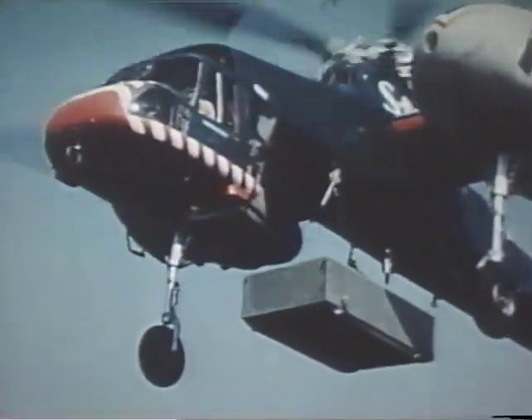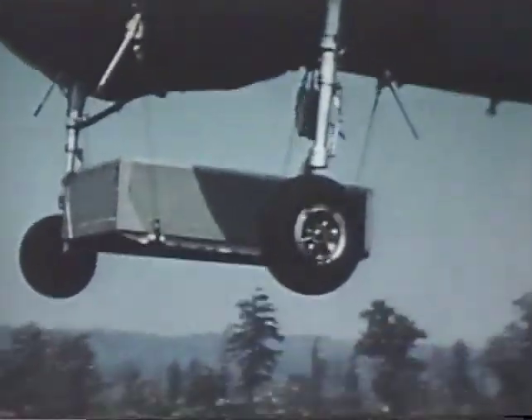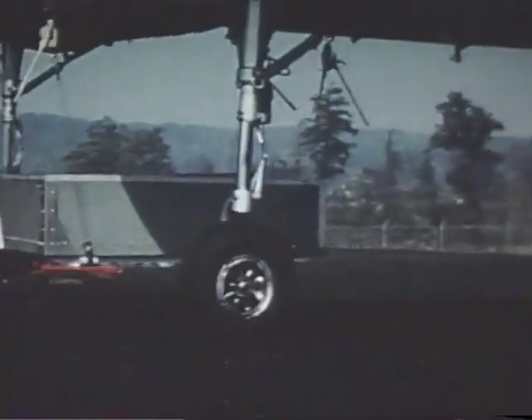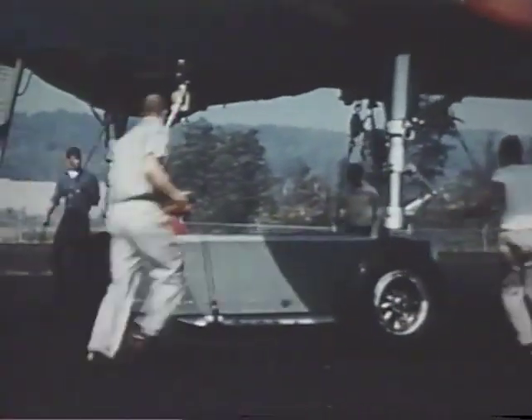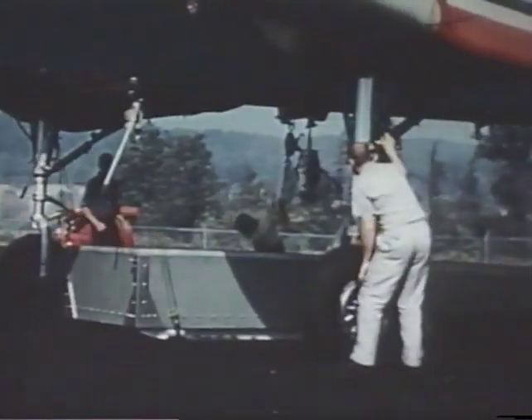Cement blocks, packed in an open pod or bin, are unloaded by the dump truck technique. Breakage averaged only one block per hundred. This cargo, like many of those lifted, was carried on four hard points rather than on the single-point suspension used with the winch and cargo hook.